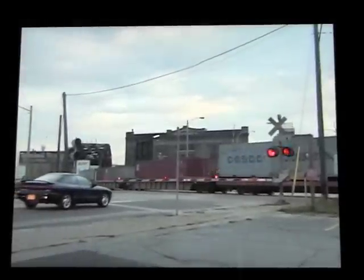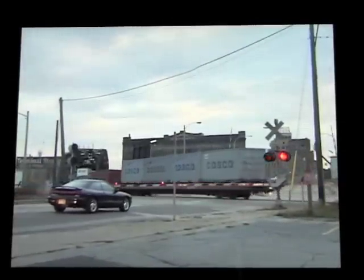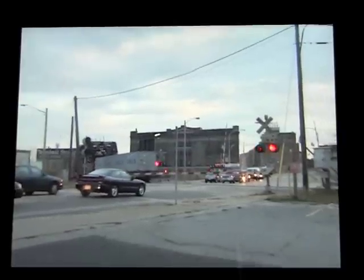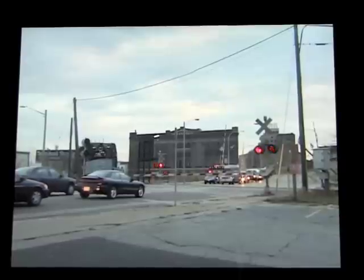Railroad crossing. This sign says Railroad Crossing. A railroad crossing is a place where trains cross over a sidewalk or street. When you see this sign, look both ways to make sure there is no train coming before you cross to the other side.